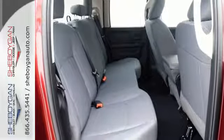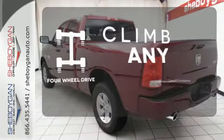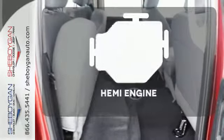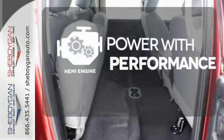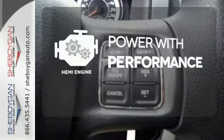All of this is wrapped in the evolved strength and capability you've come to expect from RAM. With four-wheel drive, you'll never get stuck again. Synonymous with strength, endurance, and a tried and true reliability, a Hemi is the stuff of legend.